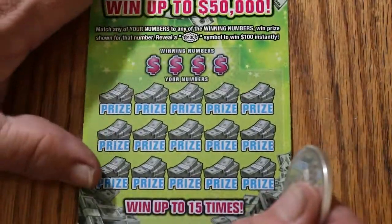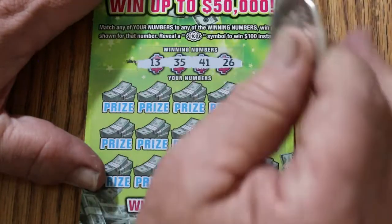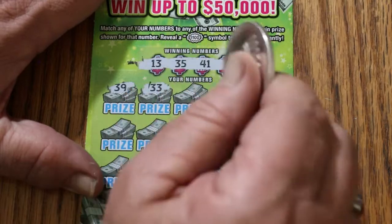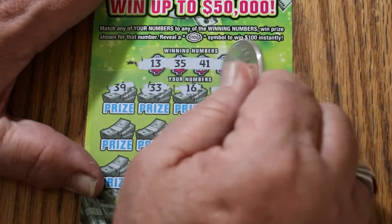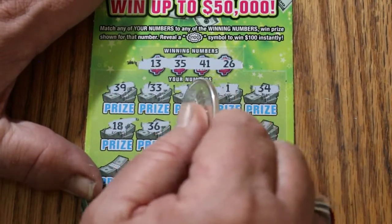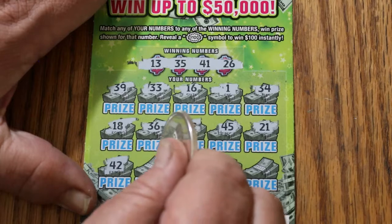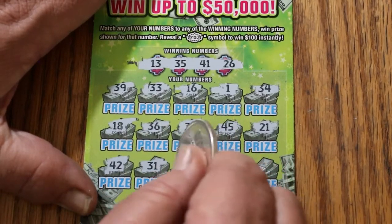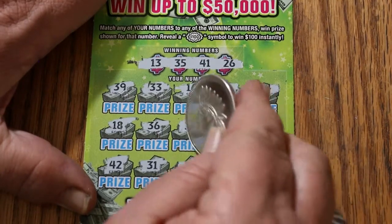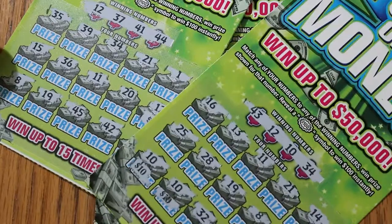Last ticket of the session, $39. Numbers: 15, 35, 41, and 26. Then 36, 39, 33, 16, 1, 34, 18, 36, 32, 45, 21, 42, 31, 15, 11, and in the corner, 17 — so nothing. But that's okay. We had a $30 session and we got $30 back. Can't complain.